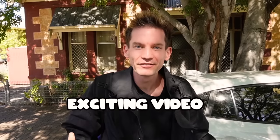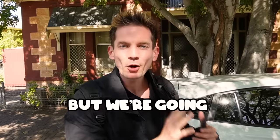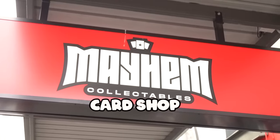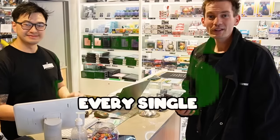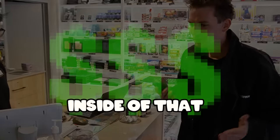Alright guys, today we've got such an exciting video. If we told 8-year-old little Ando that this is what we're doing, he would be so excited. We're going inside my local Pokemon card shop, and they've got this Pokemon card vending machine, and we're going to buy every single Pokemon card item inside of that vending machine.